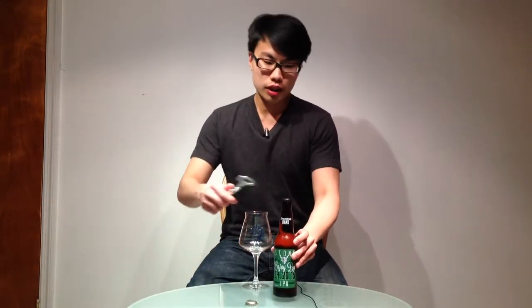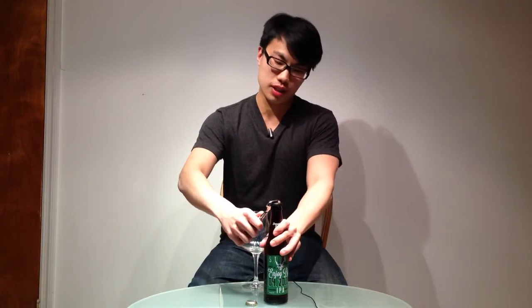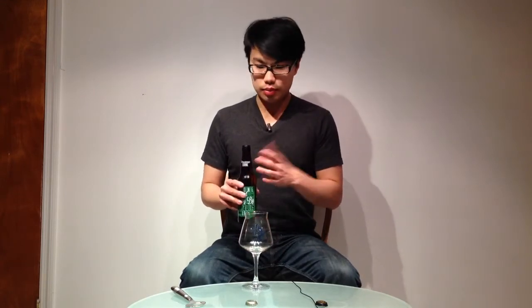Hey there, guys, so today we have another review, and this is Stone Enjoy By 420 15. This is their first bottling of the 12-ounce in a six-pack. A huge boon for consumers in the sense that you can buy a six-pack of this at a much cheaper price. A six-pack for me in this area was $16, $17, compared to the bomber which was $11. So yeah, much cheaper. Awesome stuff.